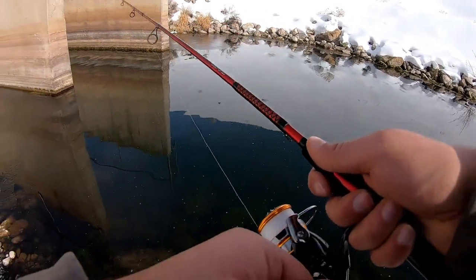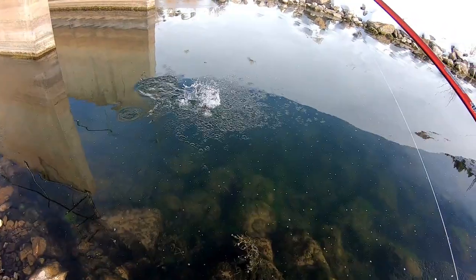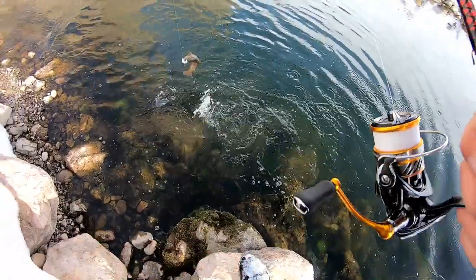Oh, there's a fish chasing it. Oh, there's a bunch of little ones chasing it. Got one! Haha. Yeah, that's not a bad tiger right there. Or no, brown. It's either brown or a tiger, I think.